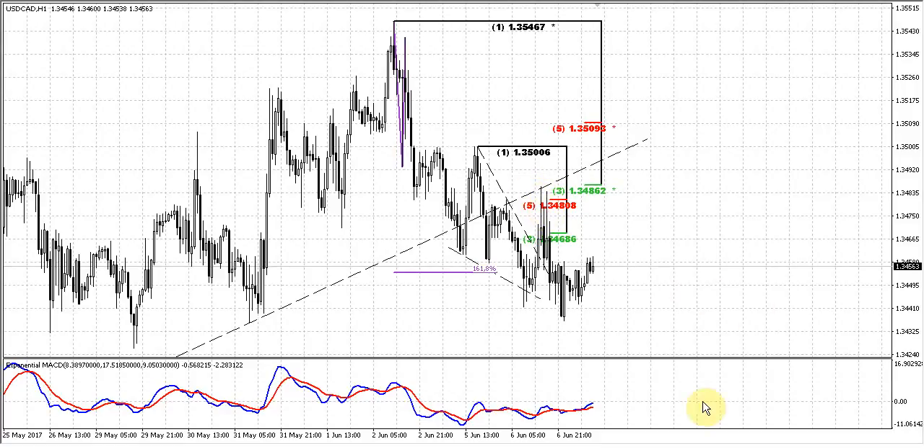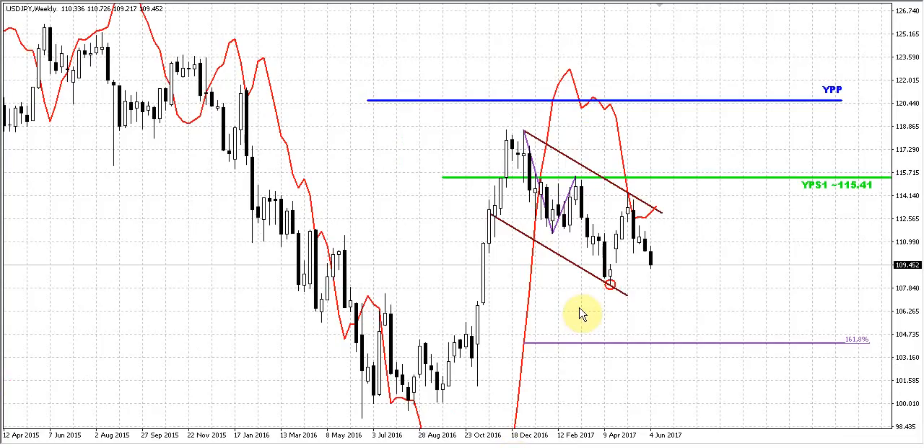On the Japanese Yen, as you know, the recent events around Doha and Qatar — this Middle East turmoil — have started, and that is of course supportive to the Japanese Yen, because this currency is treated usually as the safe haven in this gold market, and the Japanese Yen usually feels the tailwind when some turmoil in the political sphere happens.